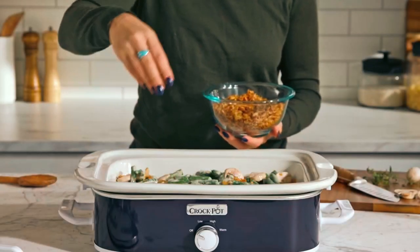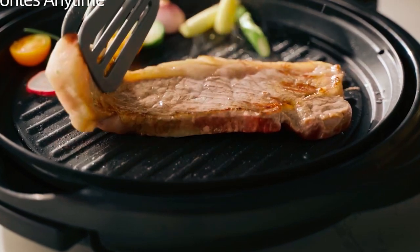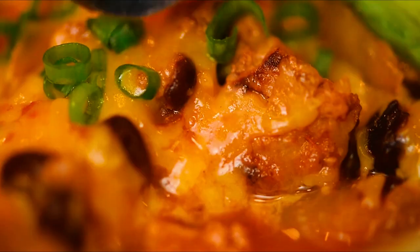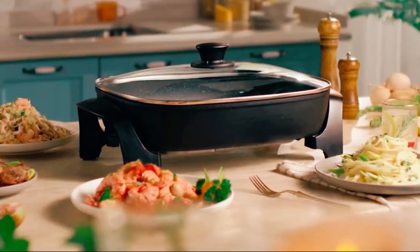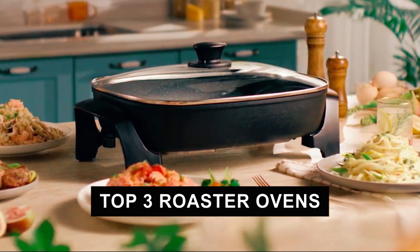If you're seeking a cooking appliance that combines versatility and efficiency to handle large meals and special occasions, a roaster oven is a fantastic option. These ovens offer convenience, ample capacity, and precise temperature control to help you achieve perfectly cooked dishes. In this video, we'll be exploring a selection of the top three roaster ovens available on the market.